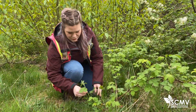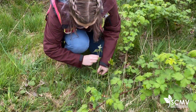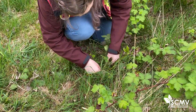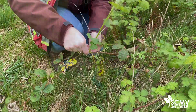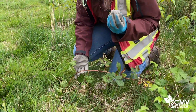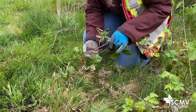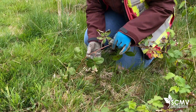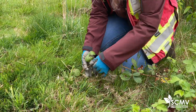This is new growth of Himalayan blackberry coming off of a stem over here. I have my gloves on because Himalayan blackberry has these thorns that are very pokey and they actually have a toxin in them, so it really hurts when you get poked by them.